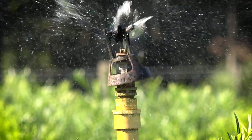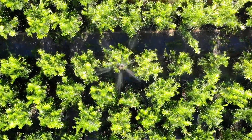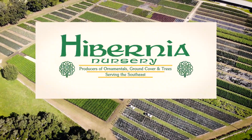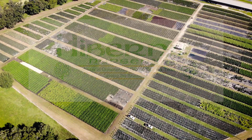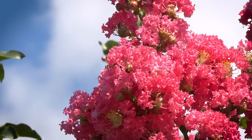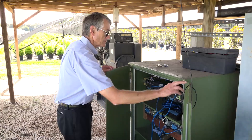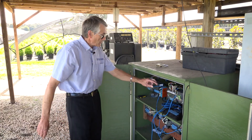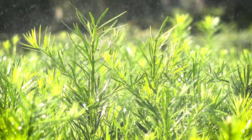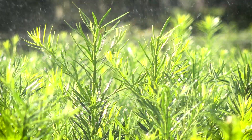Water conservation in the agriculture industry is essential in Central Florida. We are at Hibernian Nursery in Sumter County, a 70-acre nursery that produces primarily container-grown shrubs and trees. The Southwest Florida Water Management District has teamed up with the University of Florida and a local grower using new technology to optimize irrigation that benefits crops and saves water.